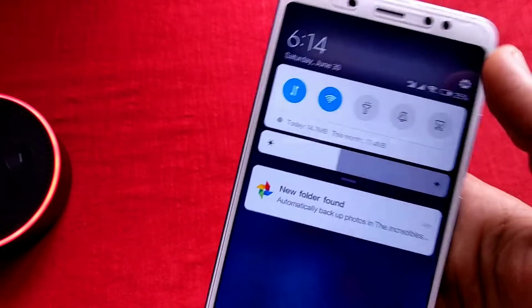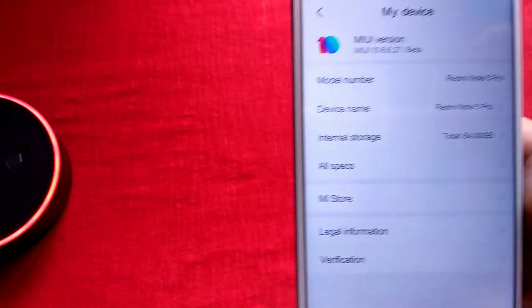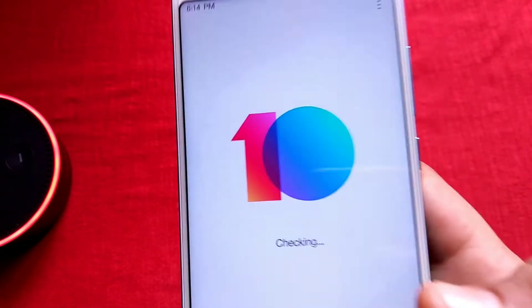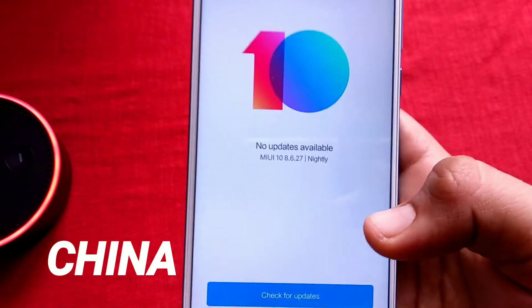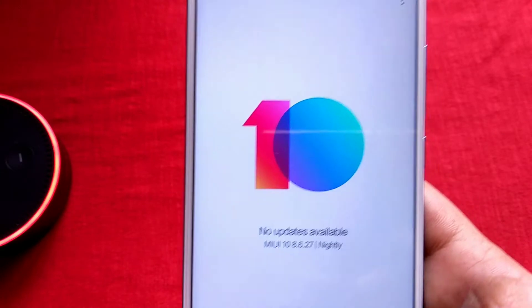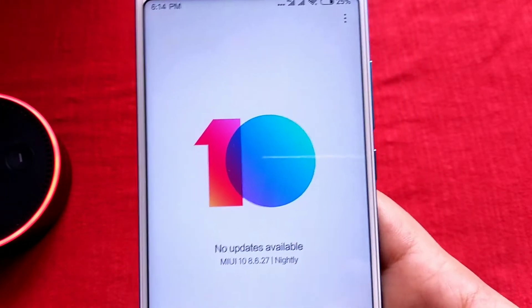So those were the main top features of MIUI 10. Were they compelling? You want to install them, you go search, and then you find two files — Global beta and China beta — and think: what to do? Don't go anywhere, I am here.